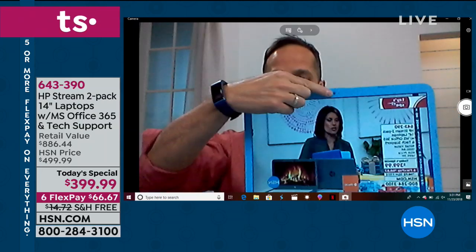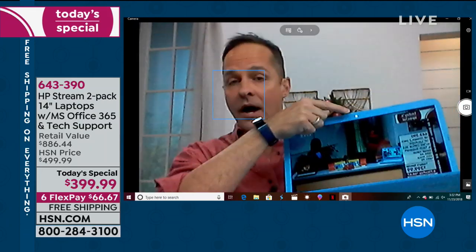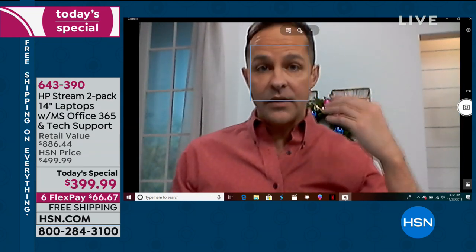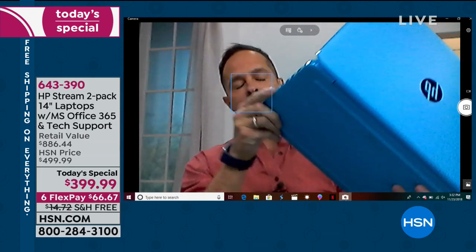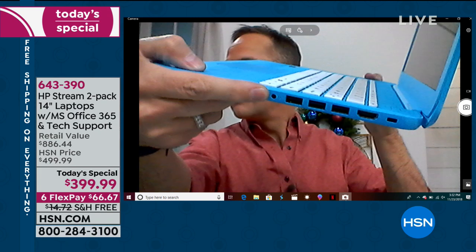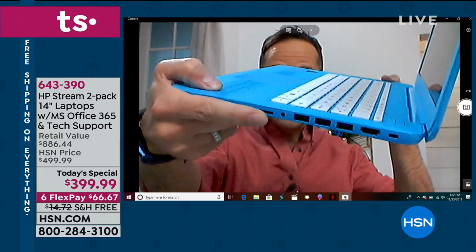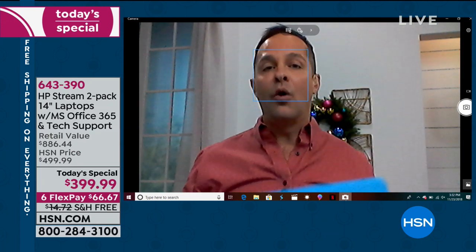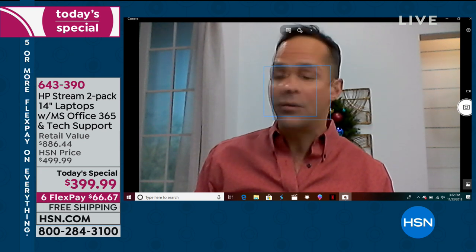The webcam is right there — that little dot at the top. Microphone built in, speakers built in. If you want to use earbuds, there's a spot right here — an eighth-inch jack. And this is Bluetooth enabled, so if you want to use Bluetooth headphones, you can do that as well. Both Bluetooth and Wi-Fi are built in.